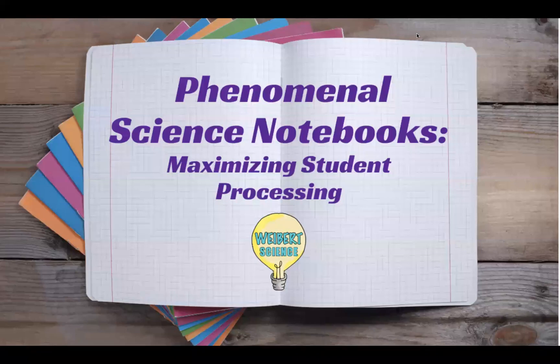Hi, I'm Jennifer Weibert. I'm the owner of Weibert Science. Thanks for joining me today. What I have here is a quick overview of phenomenal science notebooks and how they really maximize student processing. Let's take a look.